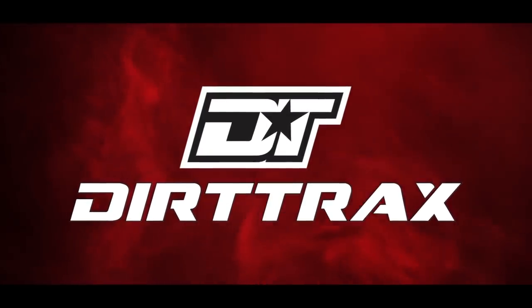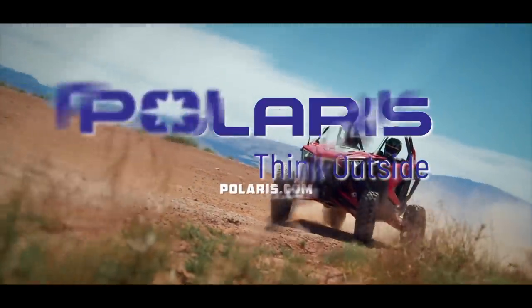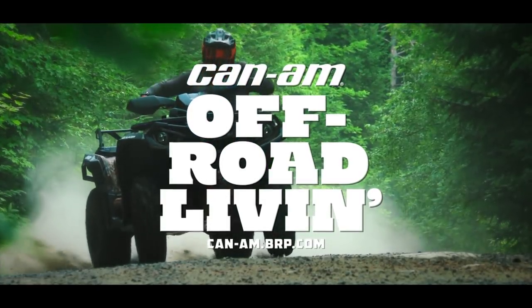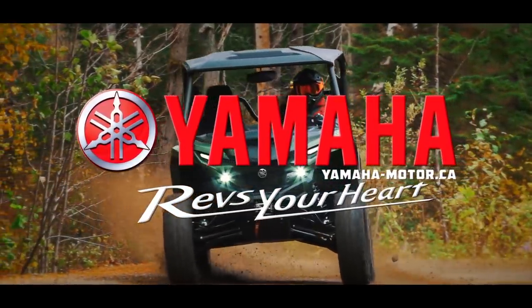Dirt Trax is sponsored by Polaris — think outside — Can-Am — time for some off-road living — and by Yamaha — revs your heart.